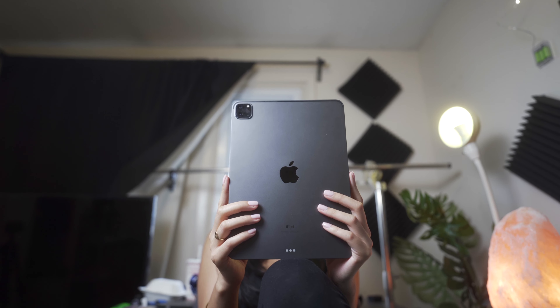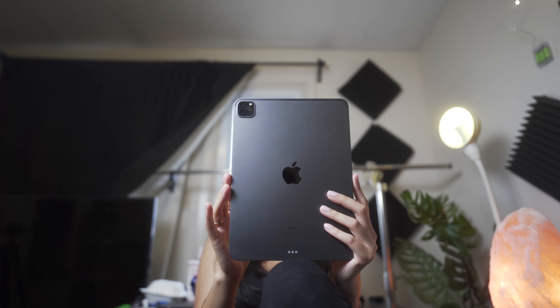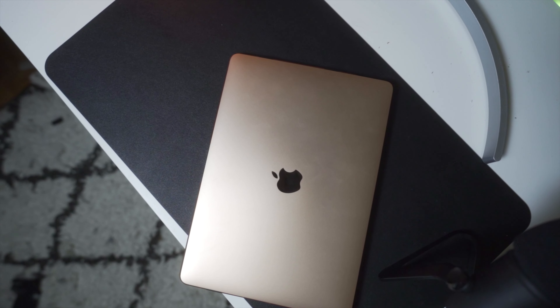So who wins? The winner of this competition is definitely the iPad. I think the iPad is a better overall device, especially with the possibility that Apple will add full-fledged apps to iPadOS. It has a better display, the same M1 chip, a lot more apps, and it's a lot more portable than the MacBook Air. That doesn't mean the MacBook Air loses by a long shot though.